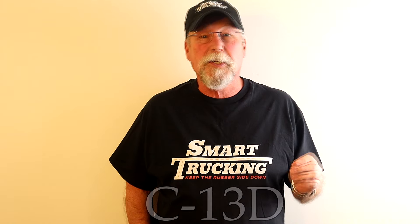Cummins of course was thrilled when Cat bowed out, but all of Cat's customers were pretty disappointed. In 2023 Caterpillar announced they were bringing out a C13D motor, and truck owners held their breath to see what this would develop into, but it turned out the C13D was simply an industrial motor — it was not meant for commercial use in trucks.